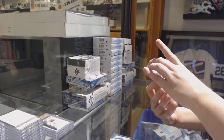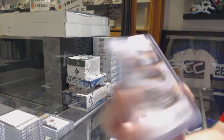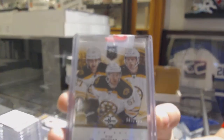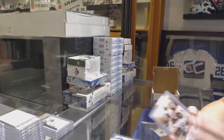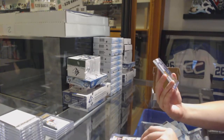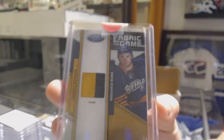We've got for the Boston Bruins, numbered to 99 limited, Hamilton, Spooner, and Soderberg. And we've got a Fabric of the Game jersey, number 25, Drew Stafford for the Buffalo Sabres.